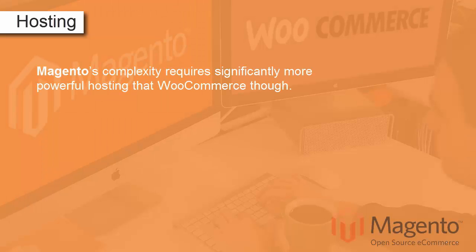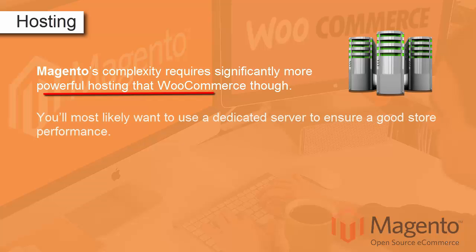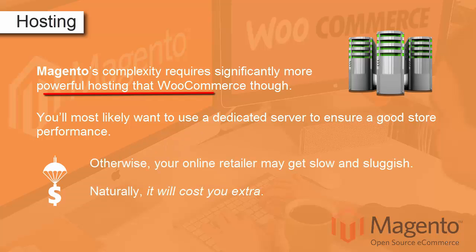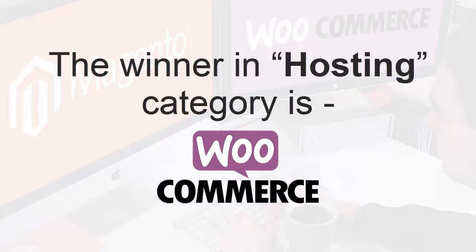Magento's complexity requires significantly more powerful hosting than WooCommerce. You'll most likely want to use a dedicated server to ensure good store performance. Otherwise, your online retailer may get slow and sluggish, and naturally it will cost you extra. So the winner in the hosting category is WooCommerce.